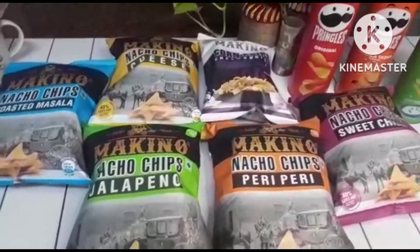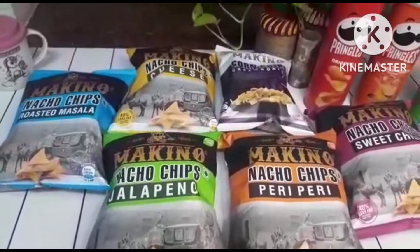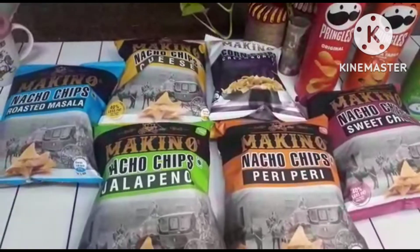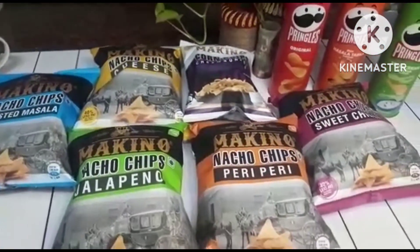Welcome guys to my channel Mathly Jati cooking channel. So today I am going to be reviewing many of Pringles and Makinos that are chips.